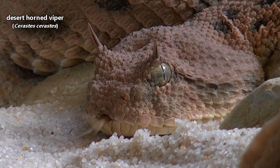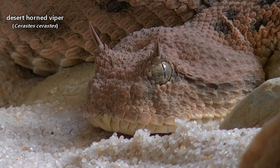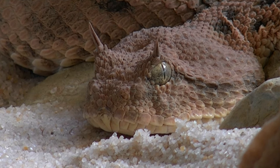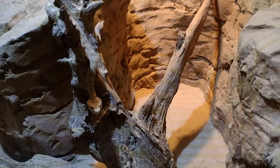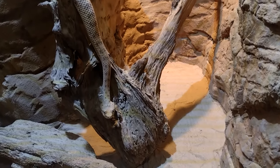Today on Animal Fact Files we're discussing desert horned vipers. These snakes are also known as the horned sand viper and they are considered sidewinders. We've previously discussed another sidewinder species from North America, but the desert horned viper isn't related.